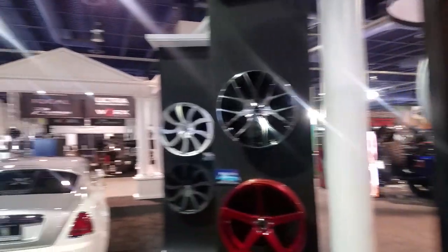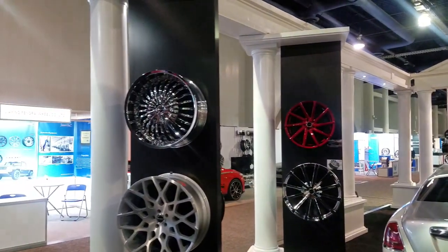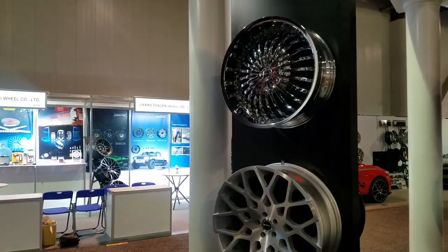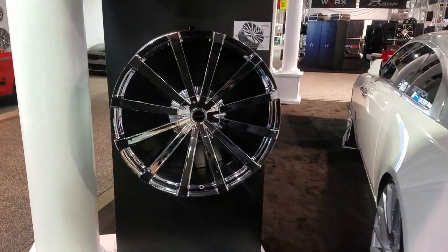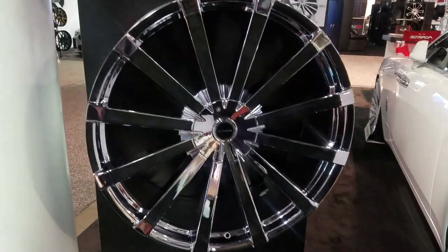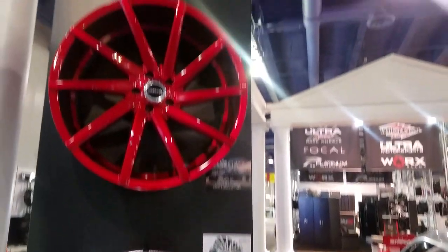I'm going to walk around a little bit more, let you look at the full selection. Got this one right here, very similar to the Velocity VW-12. It can be drilled, so it's usually always in stock for everything if you're looking for that.